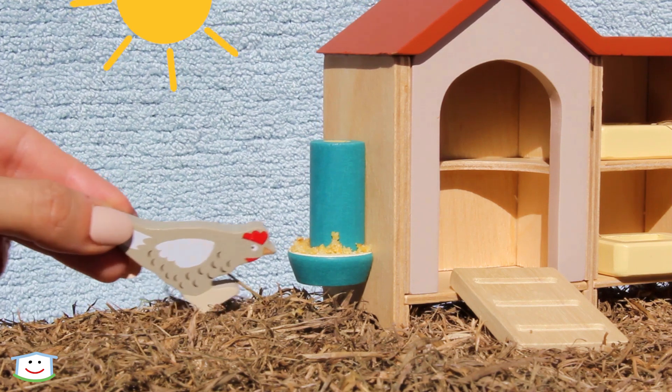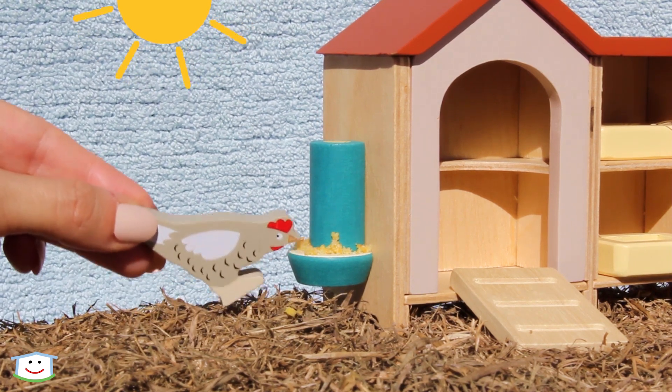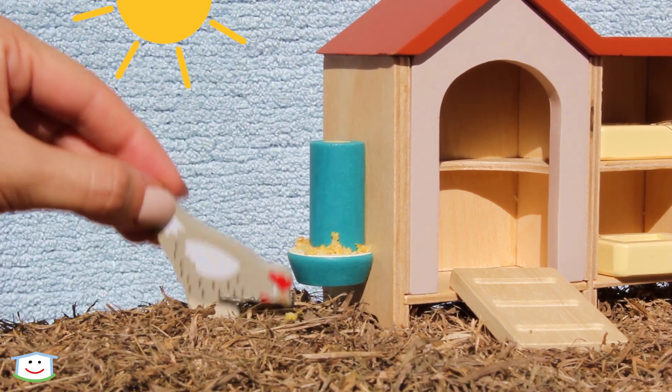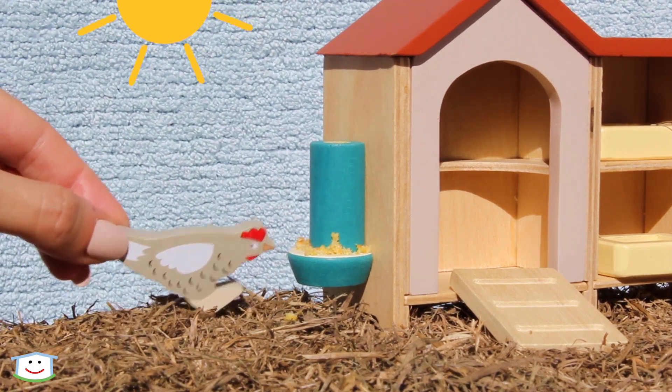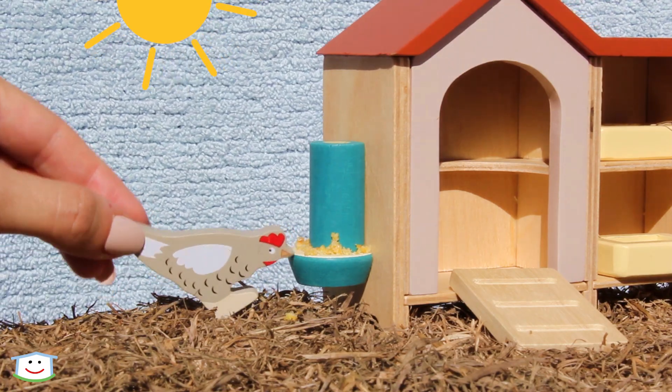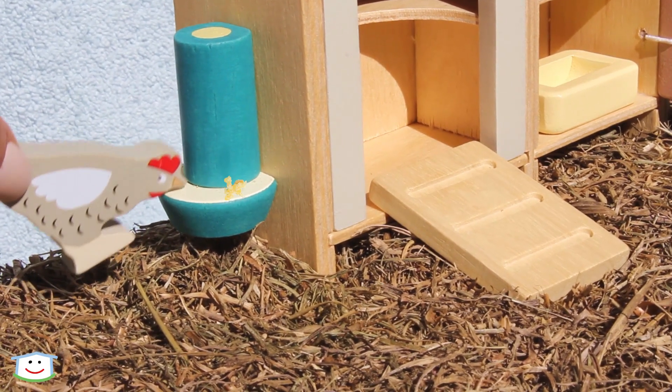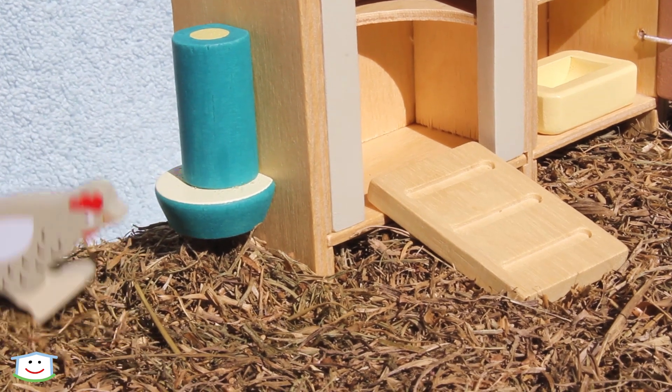Here comes a hungry chicken now. That's a chicken so hungry! Look, she's eating all her food. Yummy! This hen was really hungry — she ate all the food.